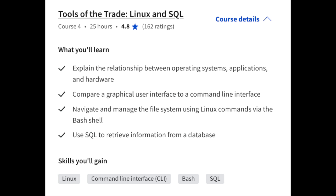Course number four is on Linux and SQL. Here you'll be learning about operating systems, applications, and hardware, comparing a GUI versus a CLI, navigating and managing file systems using Linux commands via Bash shell, and using SQL to retrieve information from a database.